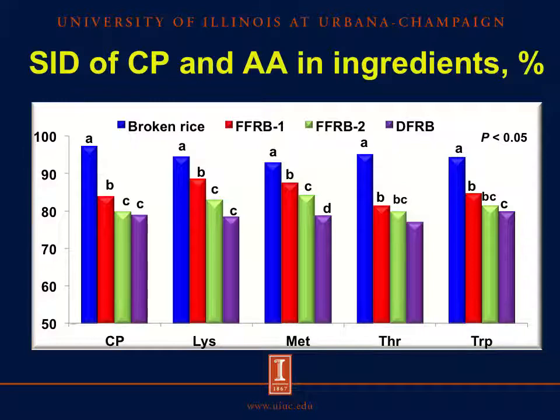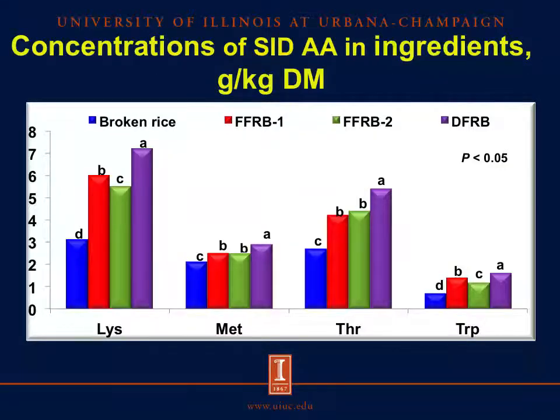The blue bar represents broken rice, red and green represent the two sources of full-fat rice bran, and the purple bar represents defatted rice bran. The standardized ileal digestibility of crude protein, lysine, methionine, threonine, and tryptophan was greater in broken rice than in the other ingredients. The SID of crude protein, lysine, and methionine was greater in source 1 of full-fat rice bran than in source 2 or defatted rice bran. However, because of the concentration of crude protein in full-fat rice bran and defatted rice bran, the concentration of digestible amino acids was greater in defatted rice bran compared with broken rice or full-fat rice bran.